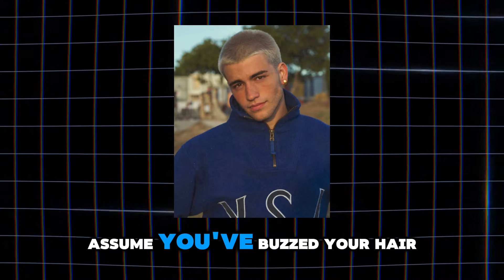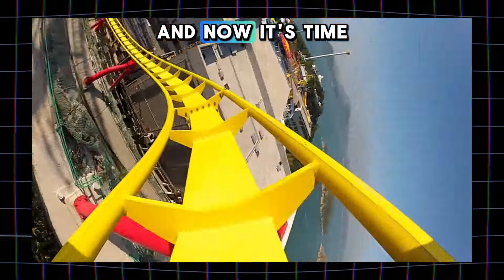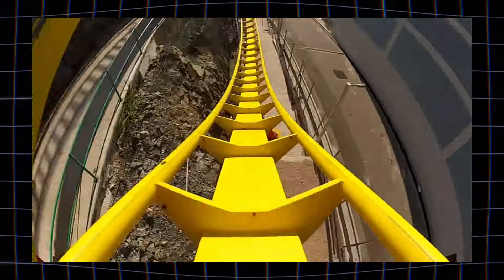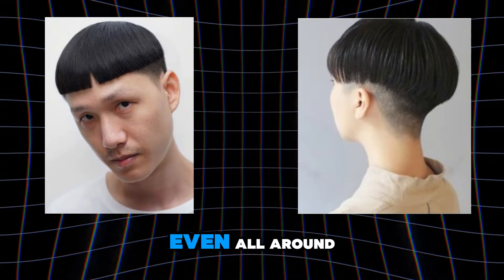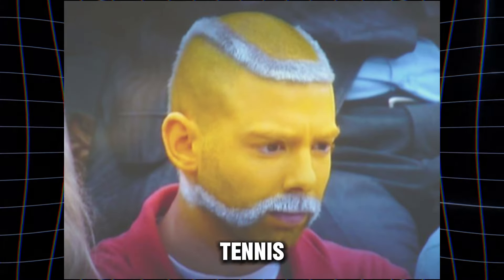Let's start with the basics. Assume you've buzzed your hair short, and now it's time for the journey. Phase 1: Tennis Ball Phase. Your hair is short and even all around, resembling a fuzzy tennis ball.